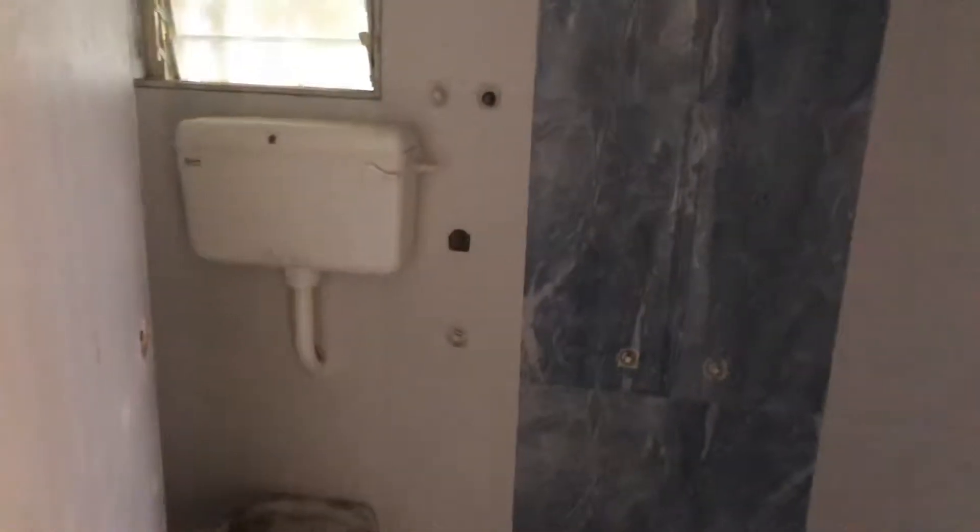Master bedroom. Taps are yet to be placed at the time of the final payment. Master bedroom, store room, dry yard.